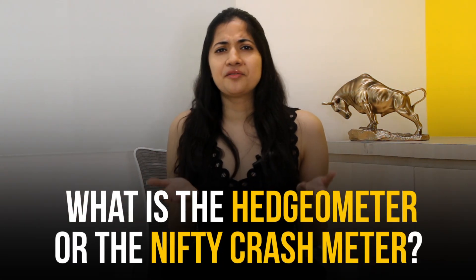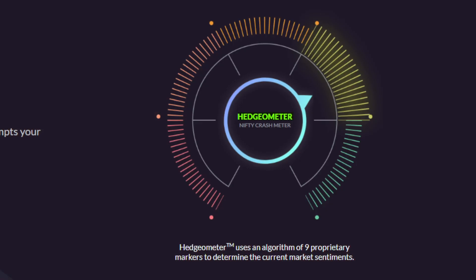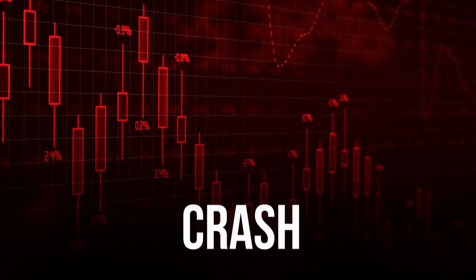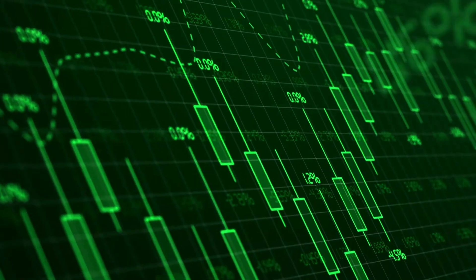The Hedgerometer, also known as the Nifty Crash Meter, is the only predictive tool of its kind which will forecast the onset of a crash or an upward move in the Nifty index before it happens, and help investors like yourself position their portfolios accordingly.